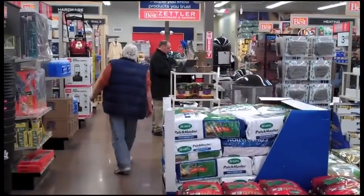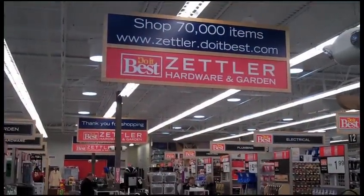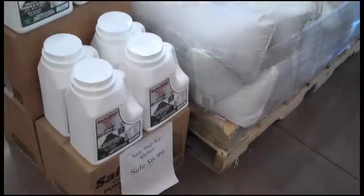Michael Zettler and I'm John Zettler. This is Zettler Hardware and Garden. We have four stores in the city of Columbus and greater Columbus.